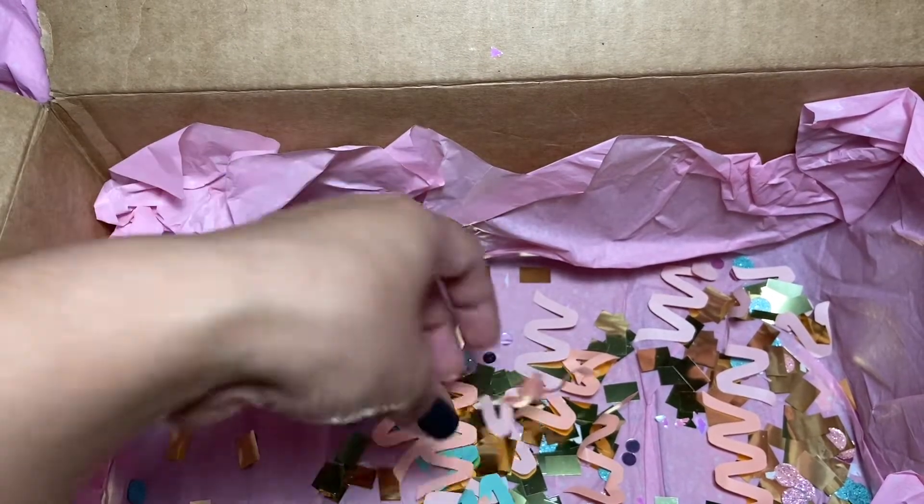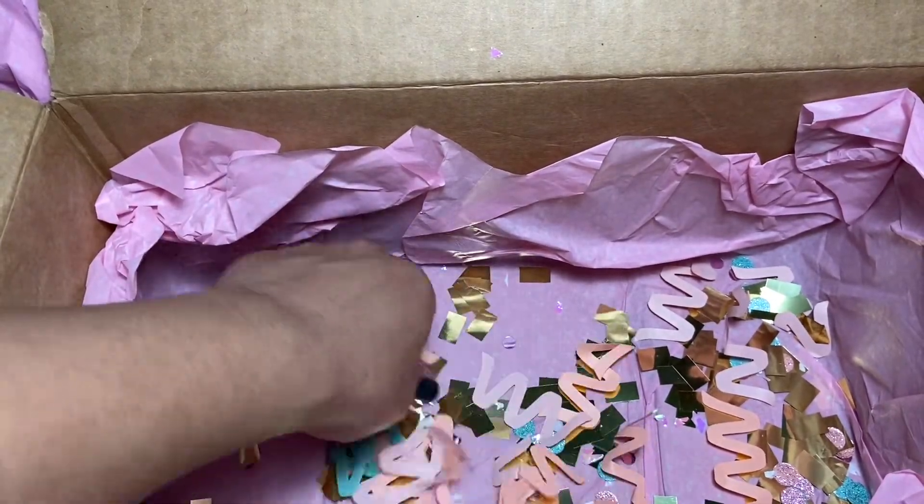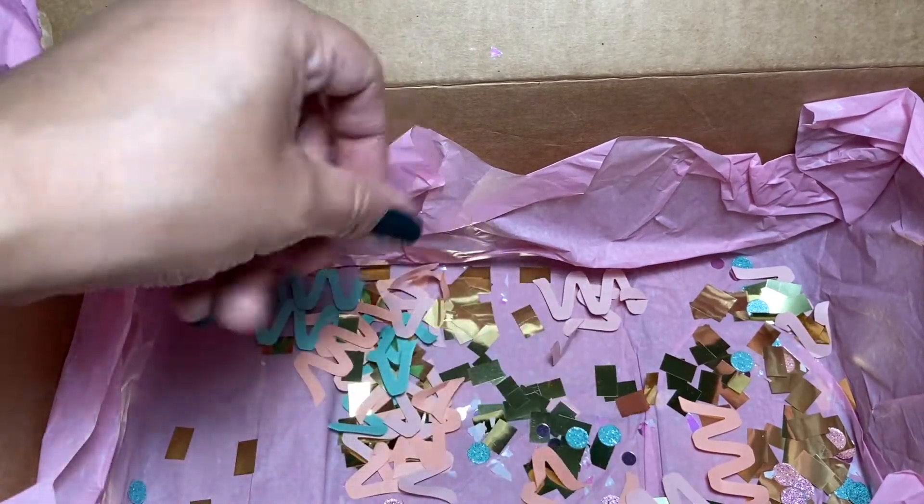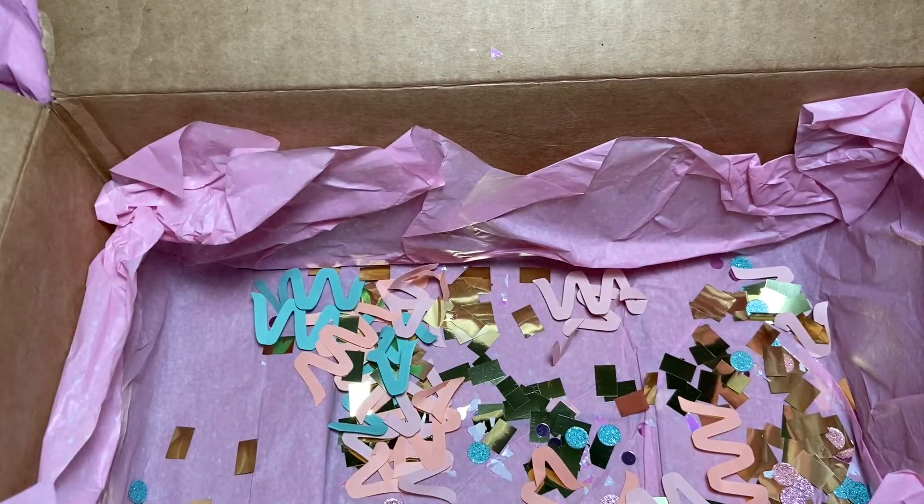Oh my gosh, look at this — this is from Confetti! Thank you so much, Gabby. Let's look and see what else she sent me.